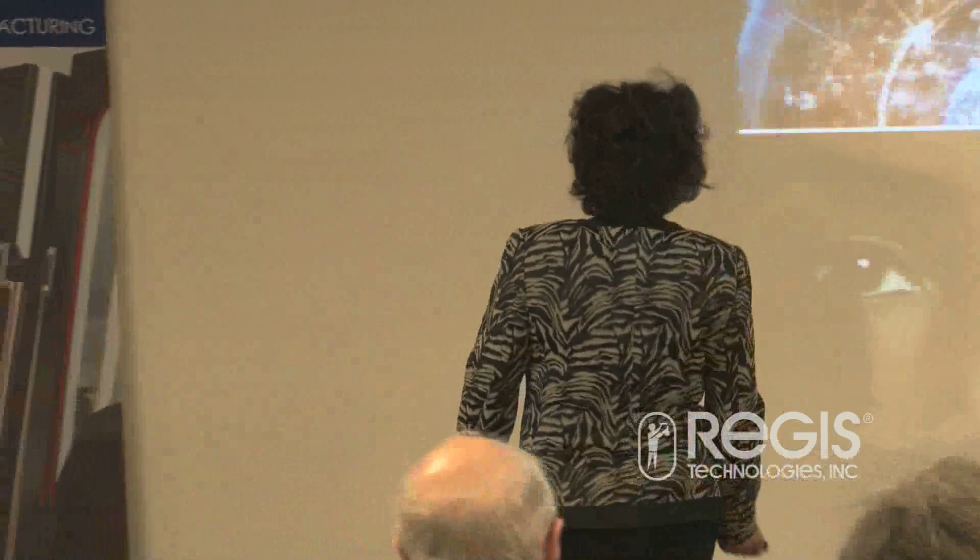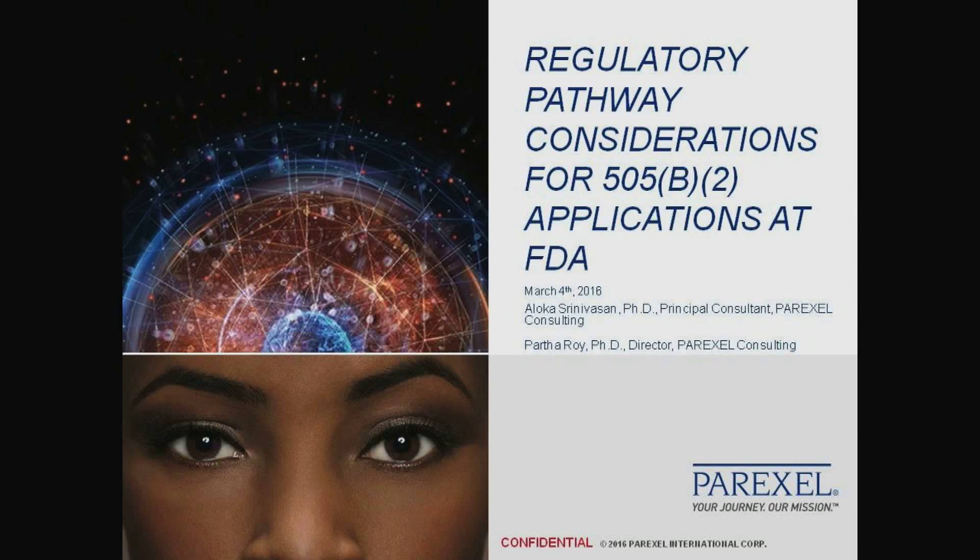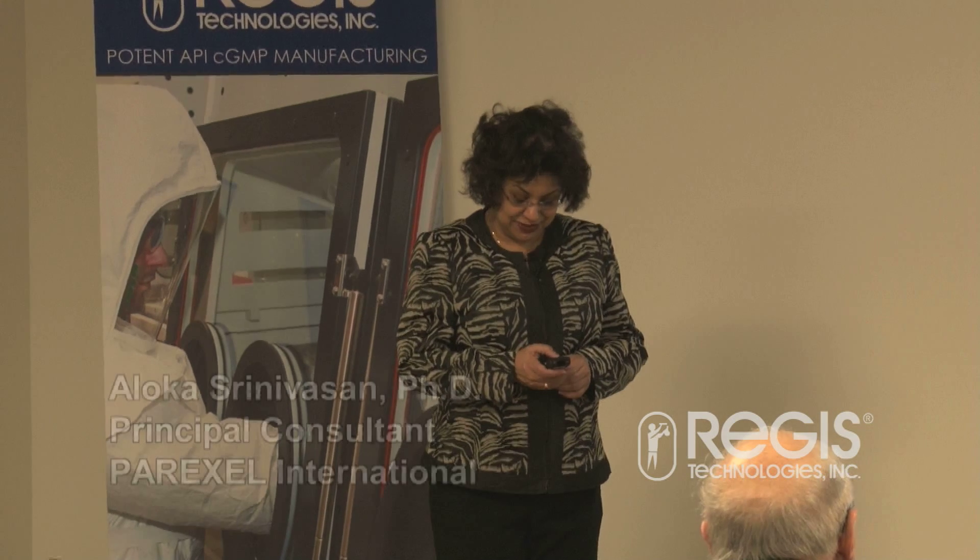Thank you very much. It's wonderful to see this gathering of really interested audience. Today we are going to talk about the regulatory pathway for 505-B2. My colleague Partha Roy and I are both going to talk on it, but it's not going to be a separate presentation — we are going to go as a continuum, where Partha starts, because we realize that it's better to go that way. So with that, I'm going to start.